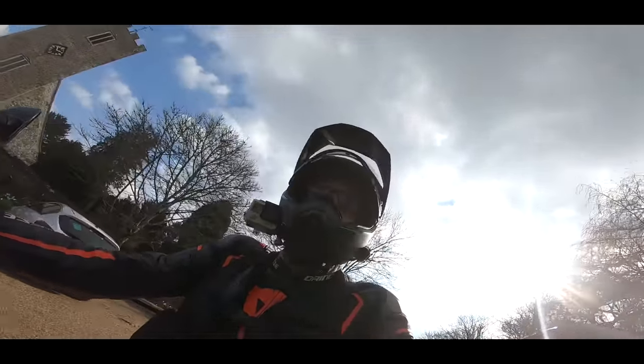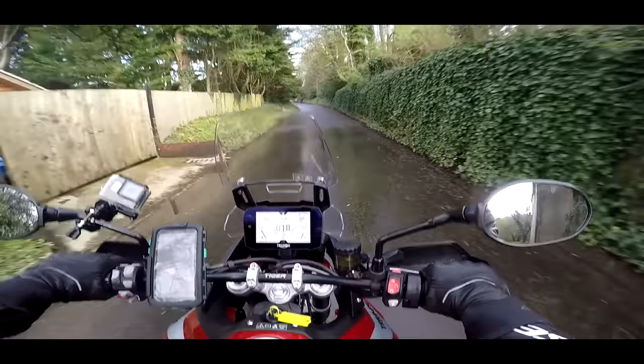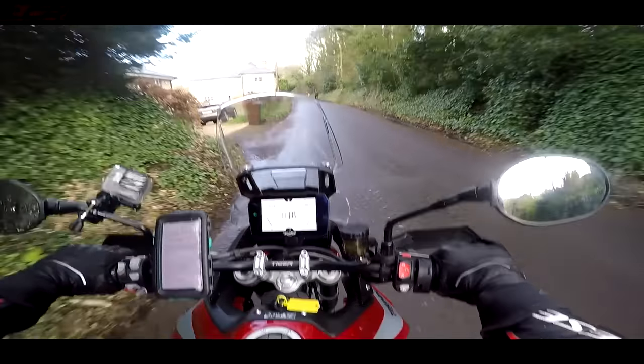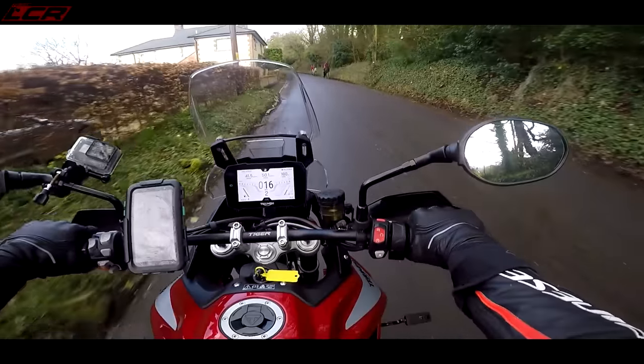So this is the new Tiger 900. When I say new, I mean absolutely new. Triumph have changed a lot of things on this bike. I mean, it's a whole new bike.